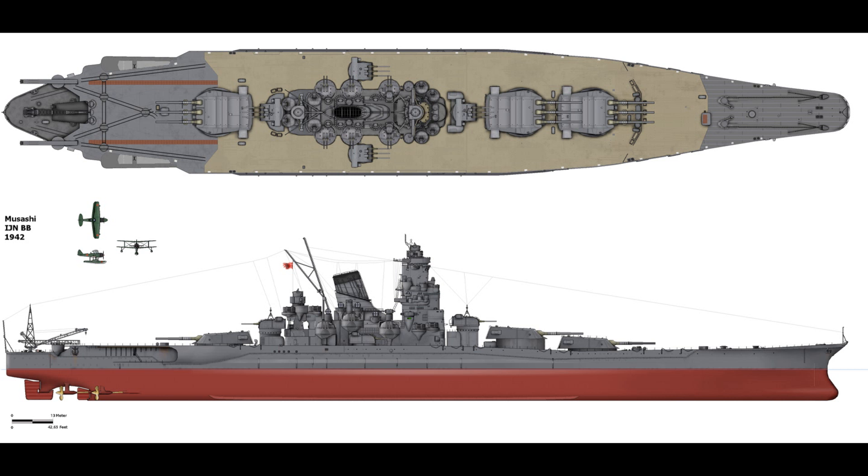The original secondary battery was made up of 12 6-inch guns in four triple turrets — one forward, one on each wing, and one aft — giving it a broadside equivalent to many light cruisers. The turrets were literally lifted off the Mogami-class cruisers when these had been rearmed with twin 8-inch guns. The initial anti-aircraft battery consisted of 12 5-inch guns in six twin turrets, three on each side, and a further 24 25mm anti-aircraft guns, primarily mounted amidships.